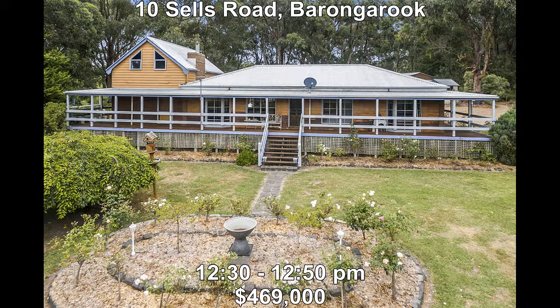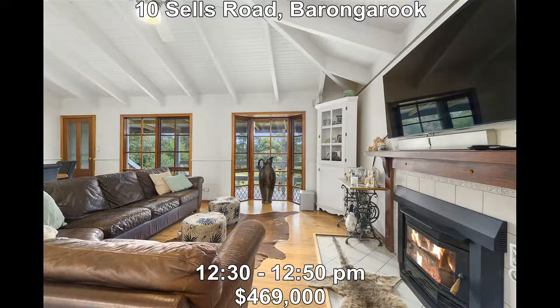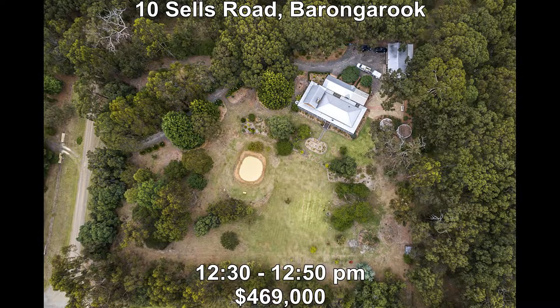Then we're out into the country at 10 Sells Road, Borongarook. It's back to nature with this property, set on approximately two and a half acres. This four bedroom timber home has plenty to offer: timber floorboards, wrap around decking, two living areas and a fantastic outdoor entertaining area — and that's just the start. It's new to the market this week, priced at $469,000 and open between 12:30 and 12:50.